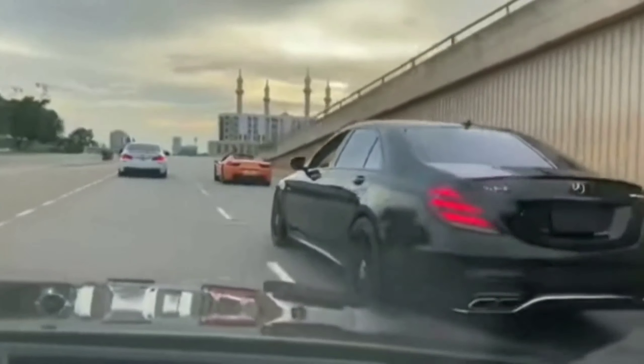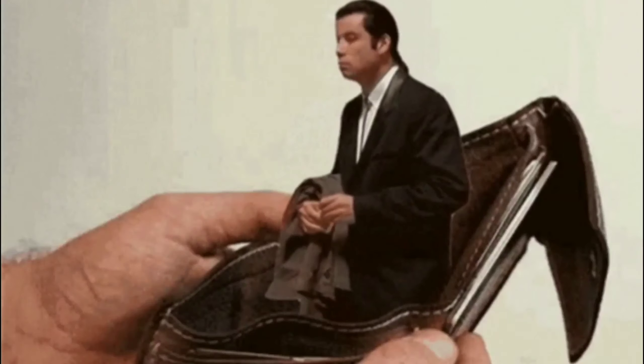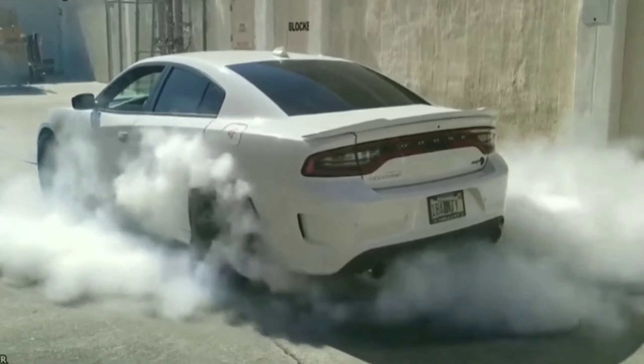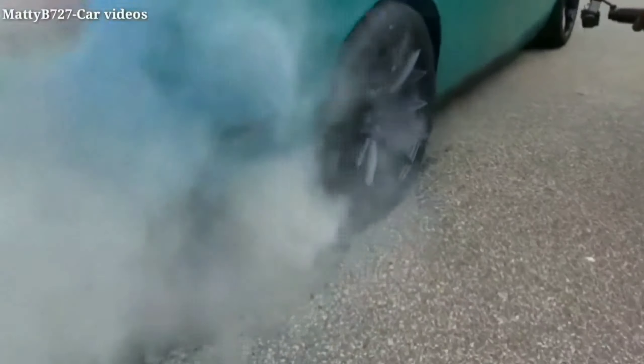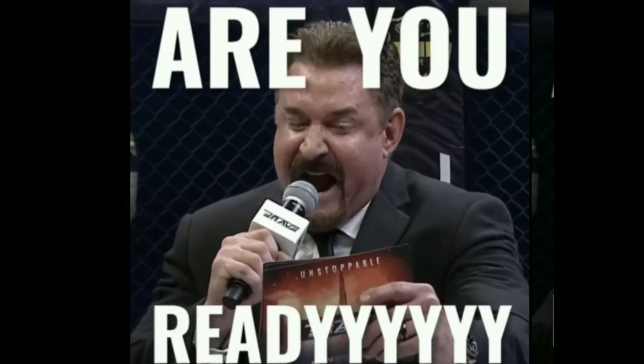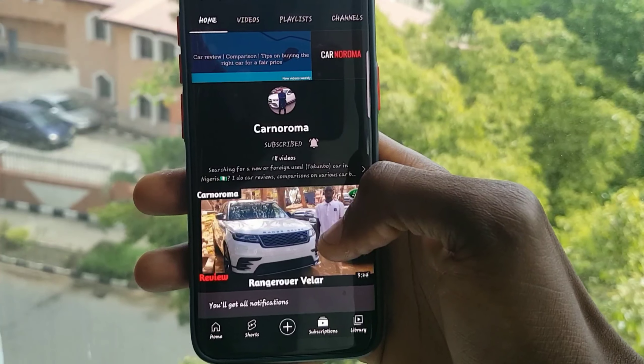Car speed and that epic sound — have you been to a car meet or seen a high performance vehicle pass by and wondered how much these cars cost? You might think these cars are really expensive, but not exactly. Right here I've got the list of the cheapest tire-shredding monsters on the used car market. If you're new to this channel, make sure you consider subscribing. I am Abdubasid and you are watching Kano Roma.